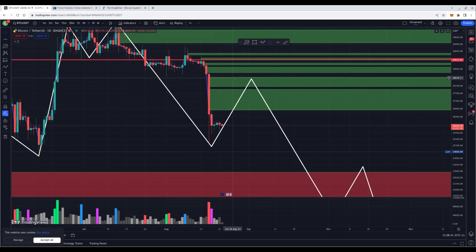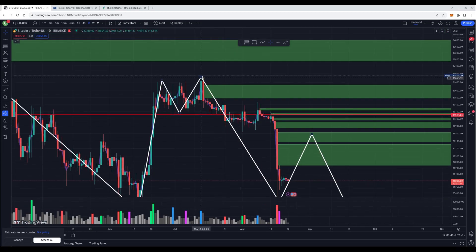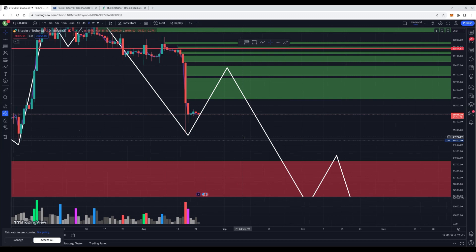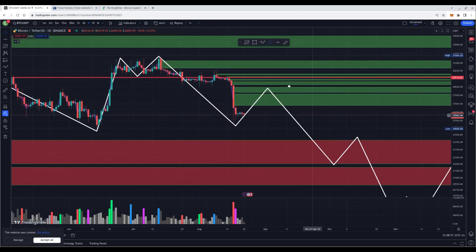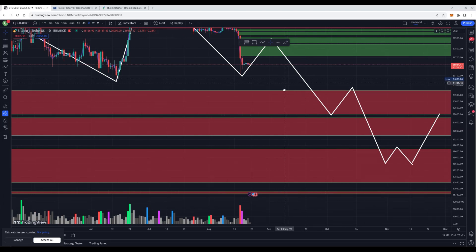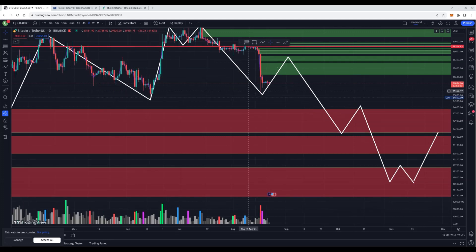We could go up to 28.5k and possibly even 29k. To invalidate this structure, we need to break the high at 31.8k — we're not close to that yet. The next step is however to the downside. The closest volume candle to the downside is at approximately 21.9k, so expect a move to at least 22.9k as the minimal target in the next impulsive wave to the downside, after we get this pump, which I'm expecting pretty soon.